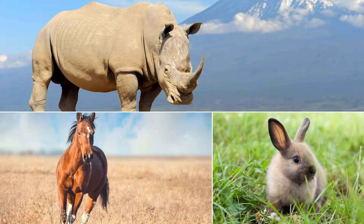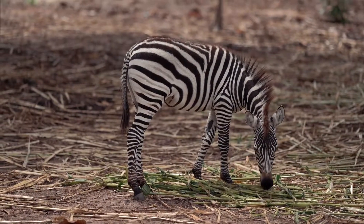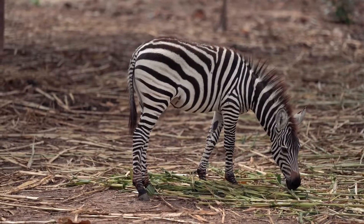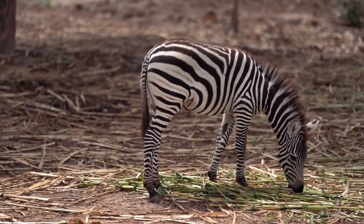Horses, rabbits, and rhinoceroses also use hindgut fermentation to digest plant matter. It is due to this specialized digestion that zebras can live off not only dried out grasses, but also twigs, leaves, roots, and bark as well.